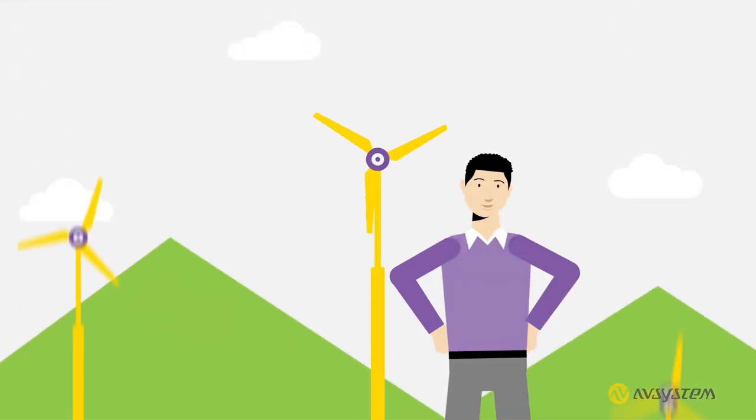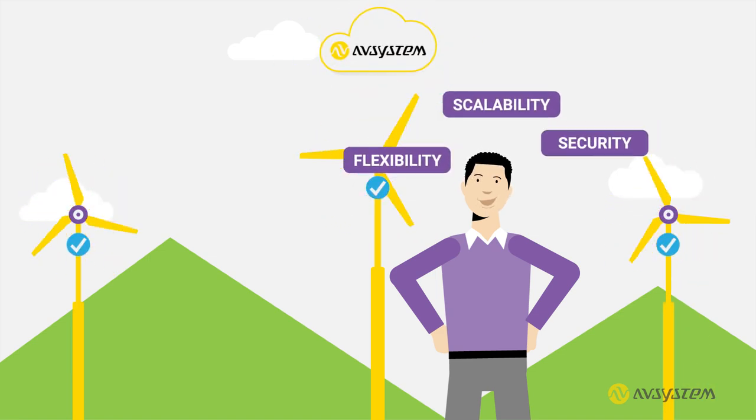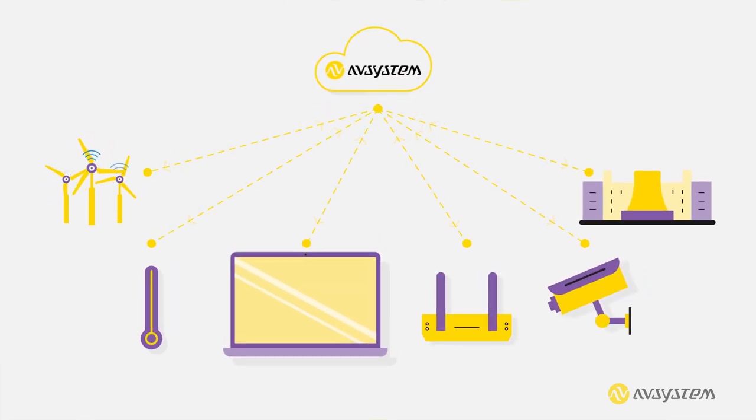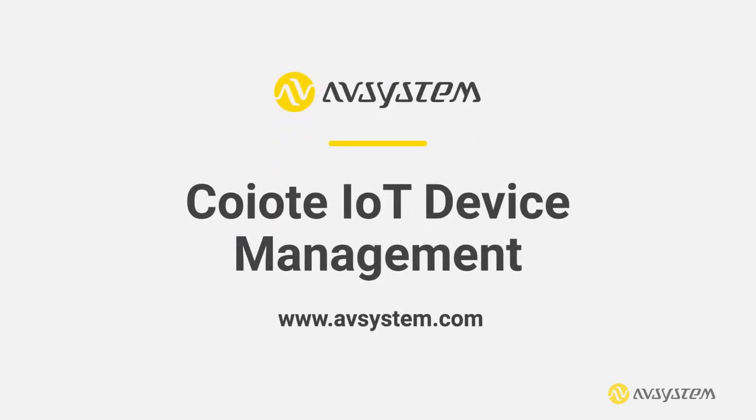Coyote IoT Device Management gives you the guaranteed flexibility, scalability, and security to make sure your IoT investment is reliable and future-proof. No additional development for adding support for new types of devices or services — simply a one-stop shop for large-scale IoT device management. Visit www.avsystem.com and sign up for a free trial or contact us for more information.